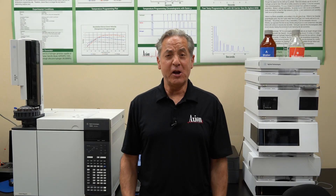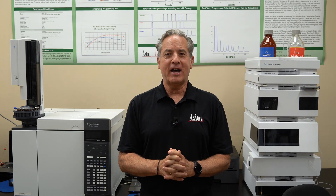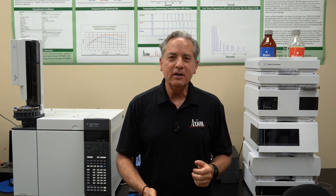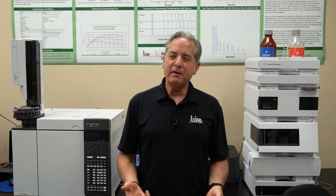Welcome to Axion Labs. I'm glad you're here. You may be wondering, what can you expect when you take a class here at Axion? Well, expect to be thrilled, expect to learn an immense amount about chromatography, and expect to have fun.